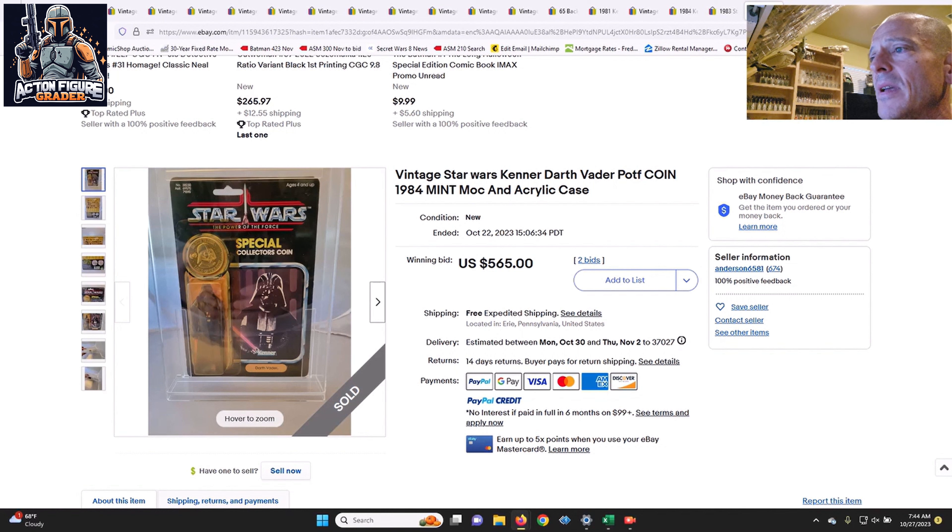We got a couple of Power of the Force items to wrap up. First was a mint-on-card ungraded Darth Vader — pretty heavily yellowed — that sold for $565 on two bids with free shipping. High-grade examples can set you back close to a thousand dollars, so I thought that was pretty fair assuming the blister had not cracked with age.